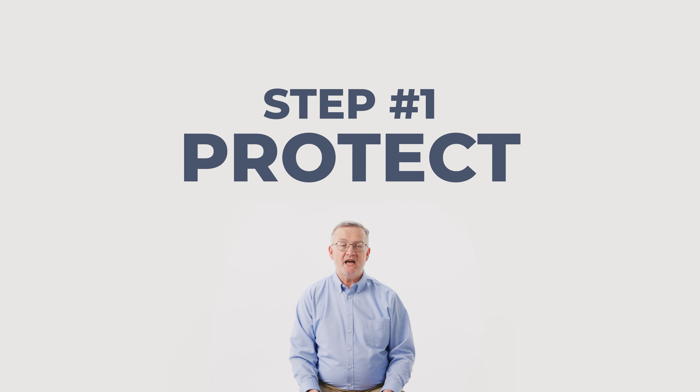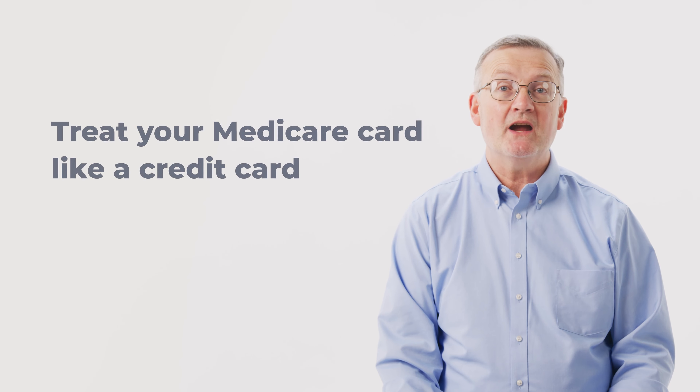First up: protect. One way you can protect yourself is to treat your Medicare card like a credit card. Identity theft happens to millions of people every year and can be devastating. So don't give your Medicare number to anyone except your doctor or other medical provider you trust. My advice is to not carry your Medicare card unless you know you're going to need it.